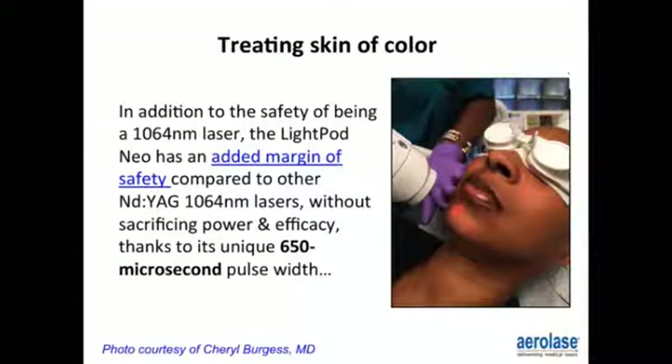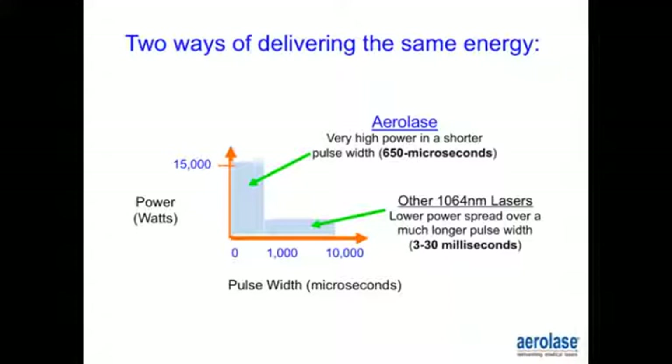This is the 650 microsecond pulse wave that this device has, demonstrated on a patient of mine. There are two ways of delivering the same energy. Aerolase delivers very high power with a shorter pulse width of 650 microseconds, versus other 1064 lasers which use lower power spread over a longer pulse width of 3 to 30 milliseconds. The difference between microseconds and milliseconds is significant for efficacy and safety in skin of color.